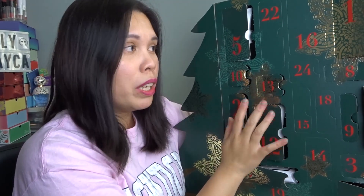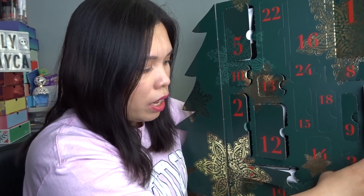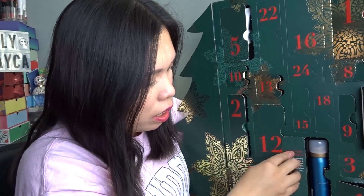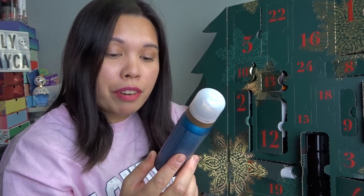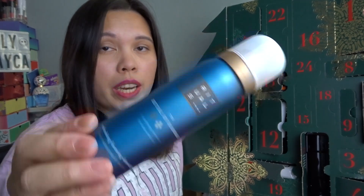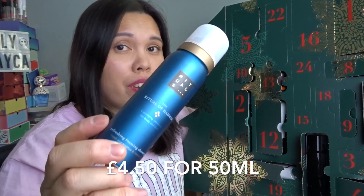Day fourteen is another shower gel — the Ritual of Hammam Refreshing Foaming Shower Gel, 15ml. I already own this one. It has a minty scent, perfect before bed. Very relaxing — I love the smell.